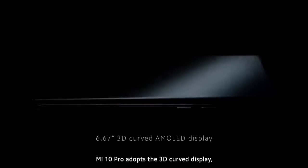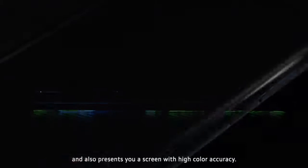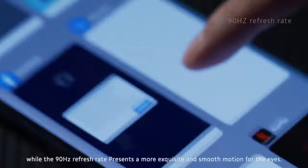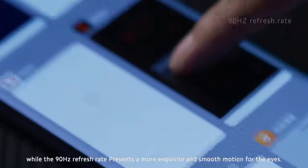Mi 10 Pro adopts the 3D curved display to bring you a comfortable grip and handling, and also presents you a screen with high color accuracy. Its in-screen fingerprint sensor unlocks the phone with ease and speed, while the 90Hz refresh rate presents a more exquisite and smooth motion for the eyes.